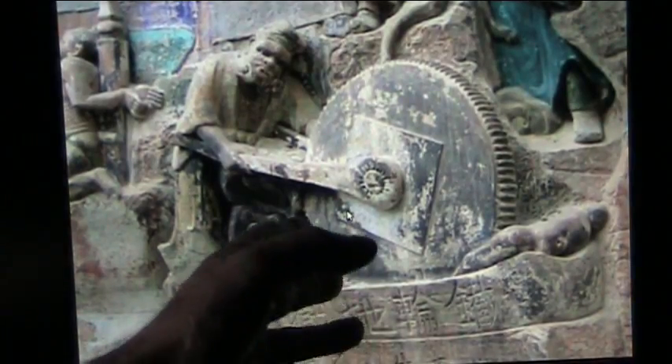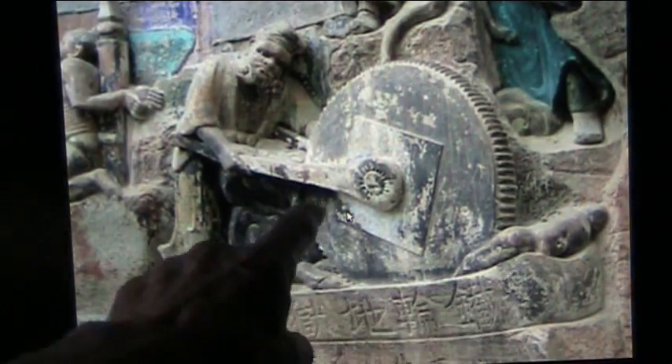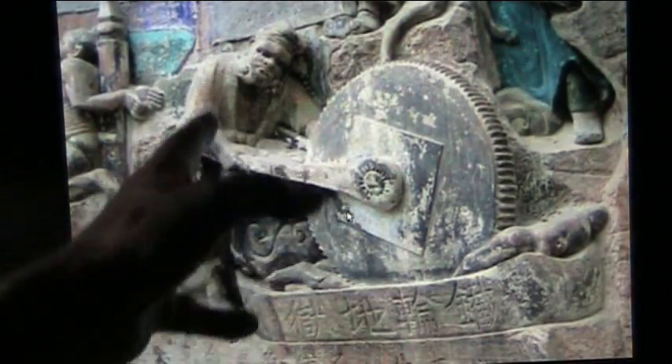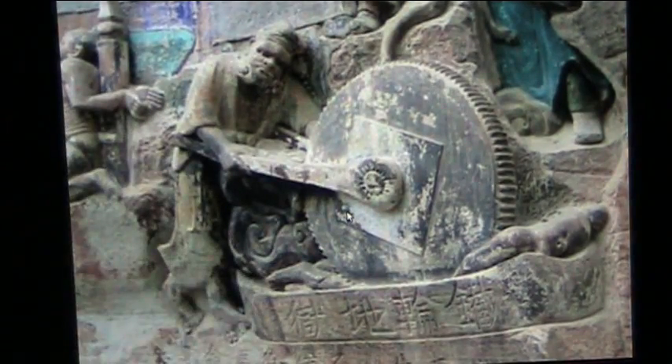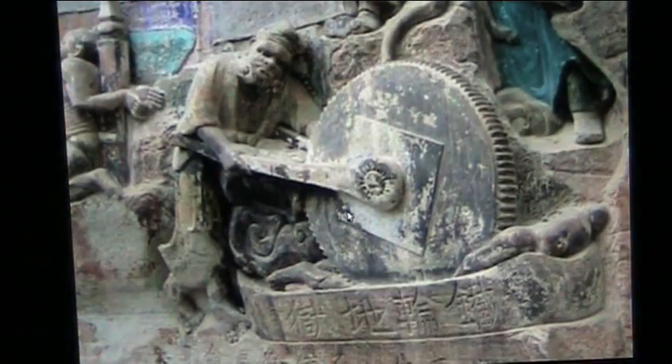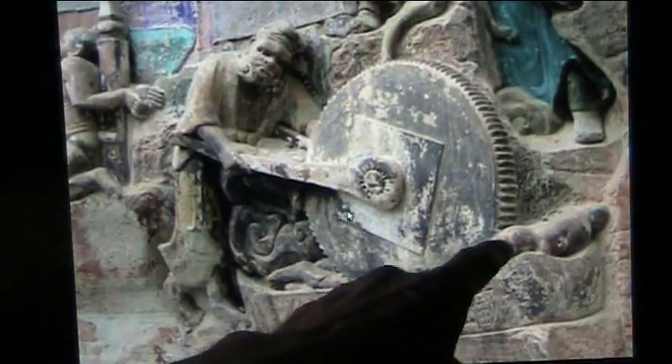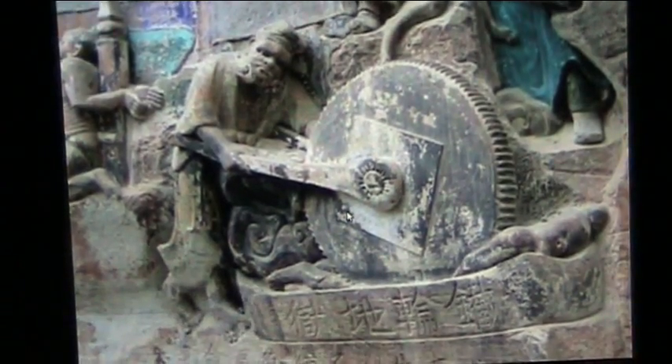It does look like they were grinding people up. That's a person being ground up by a big grinding wheel. I believe they built the Great Wall of China out of a lot of extra people, possibly — I have no idea, but that's what I'm seeing. And I can show you the results of ground-up flesh.